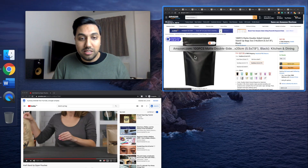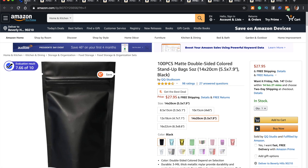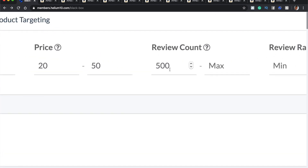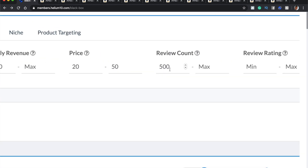Now I'm going to show you the second method. Let's go back to Black Box and clear all the data. Remember we had about 12 products on the first two pages. I'll keep categories, monthly revenue, and price the same. But I'm going to take a bold move on the review amount — let's find something with a minimum of 500 reviews. Five hundred reviews — that's crazy.